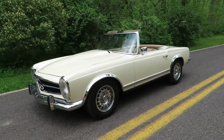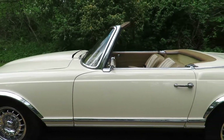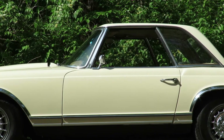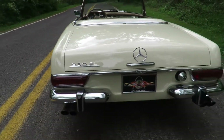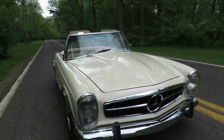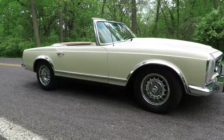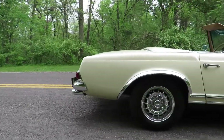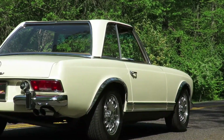It actually features a 351 cubic inch Ford V8 under the hood, newer wheels, and does have a hard top and soft top, dual exhaust, big Mercedes badge on the grille, bumper guards, and a two-piece chrome rear bumper.